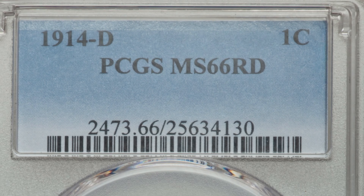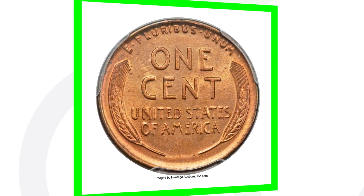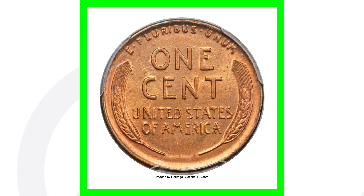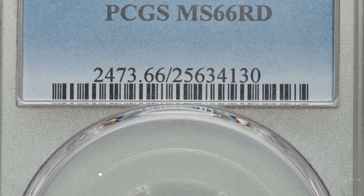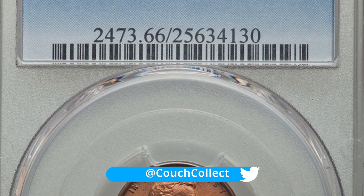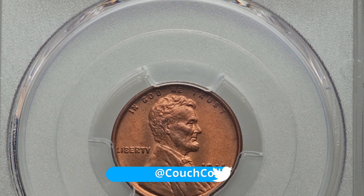This coin is graded at Mint State 66 Red. If you are not familiar with red pennies versus brown pennies, I've done a whole video on that so make sure you go check that out. Because of this high grade, this penny sold for over $80,000. When coins sell for this much it's because there probably aren't many graded at this grade or higher, which of course increases the value and demand for the coin.